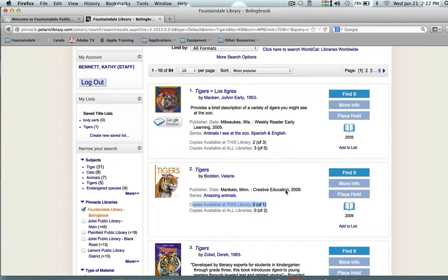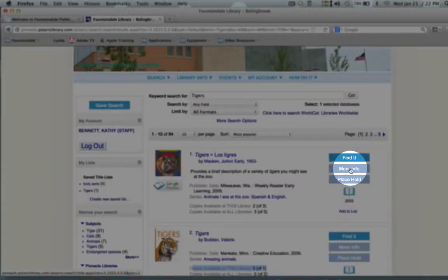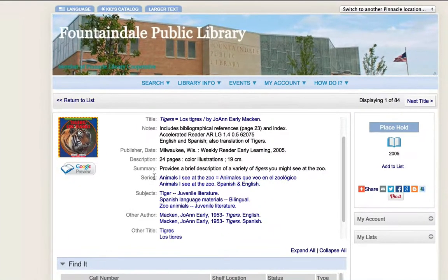From here you're ready — you can choose a title. I'm going to click 'More Information.' From the more information screen you can see most of what you want. This is a 24-page book. It's in a series called Animals I See at the Zoo. It gives you the subject headings, and so you'll know everything that you need to know.